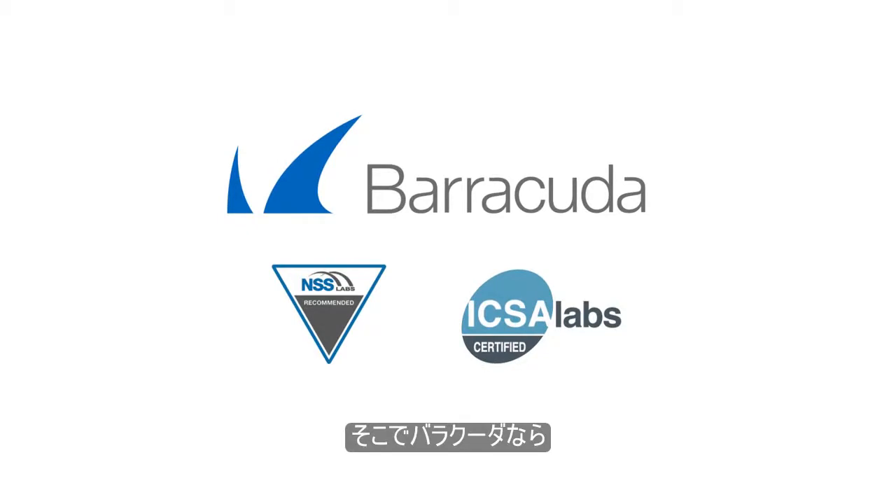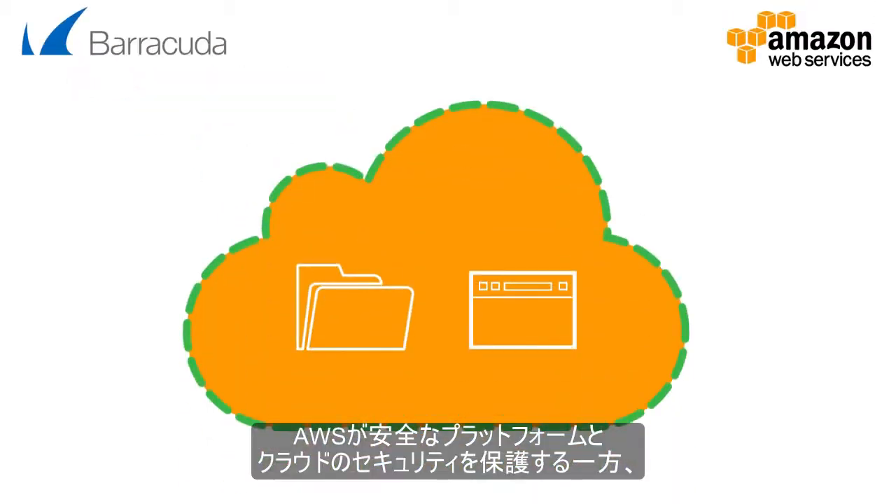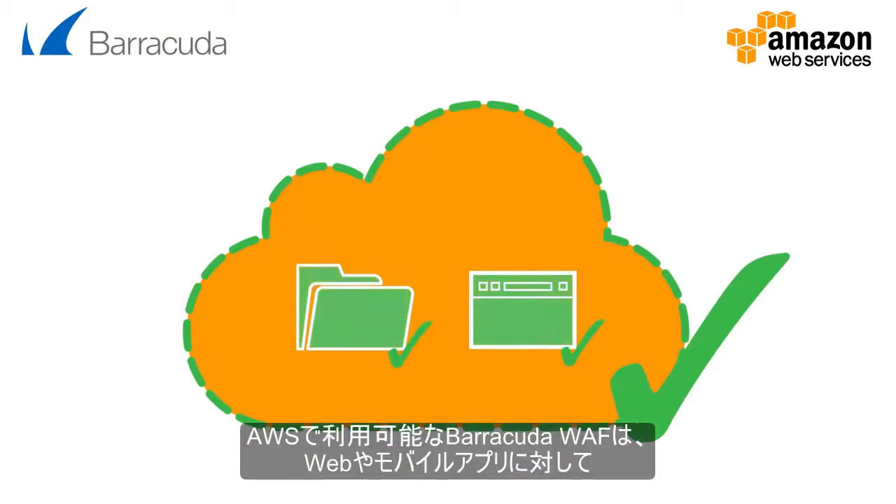That's where Barracuda can help. Put simply, AWS secures their platform — the security of the cloud — and Barracuda helps customers secure anything built on top of or attached to AWS, the security in the cloud.